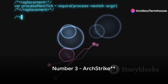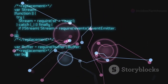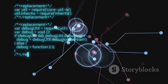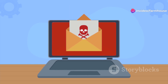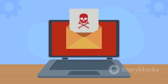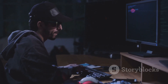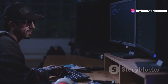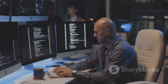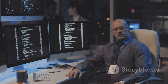Taking the bronze at number 3, ArchStrike. ArchStrike stands as a formidable contender in the realm of hacking operating systems, rooted firmly in the versatile and robust Arch Linux. This specialization makes it a prime choice for those who value the rolling release model of Arch Linux, ensuring they always have access to the latest software updates. Designed meticulously for security professionals and researchers, ArchStrike offers an extensive repository of custom tools that are continually refined to address the ever-evolving landscape of cyber threats and vulnerabilities.